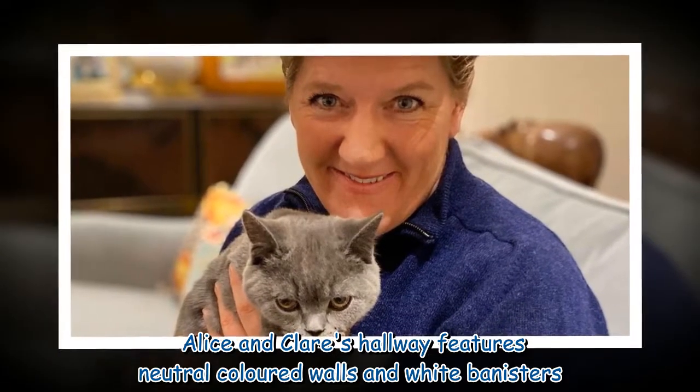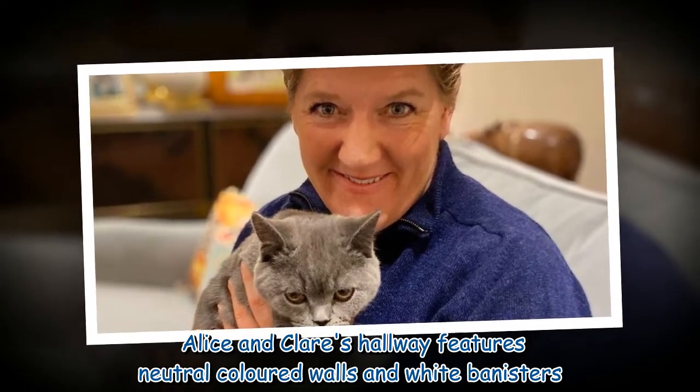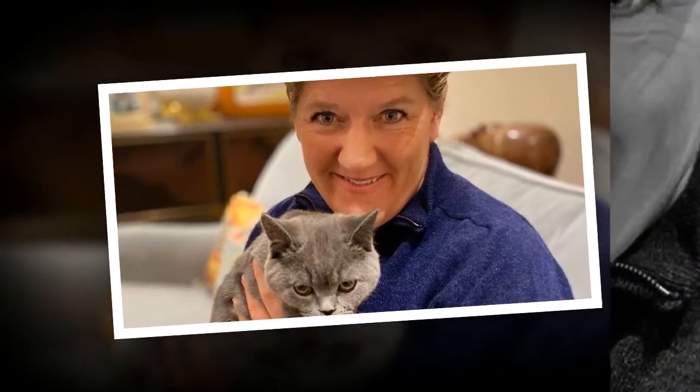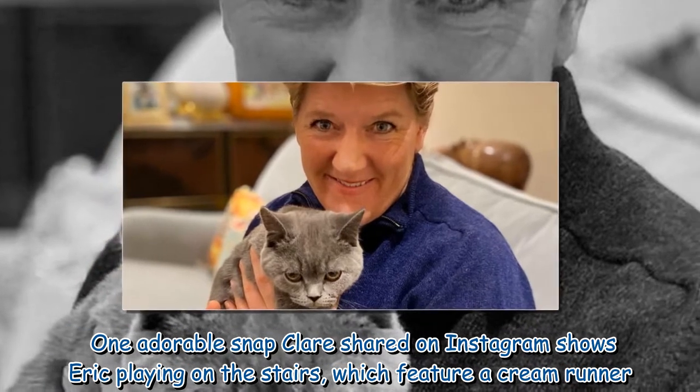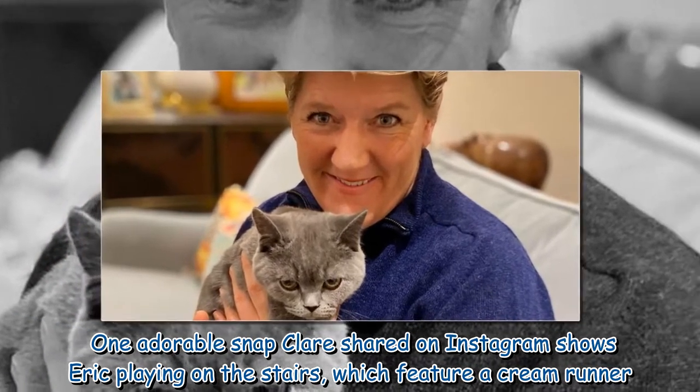Alice and Clare's hallway features neutral colored walls and white banisters. One adorable snap Clare shared on Instagram shows Eric playing on the stairs, which feature a cream runner.